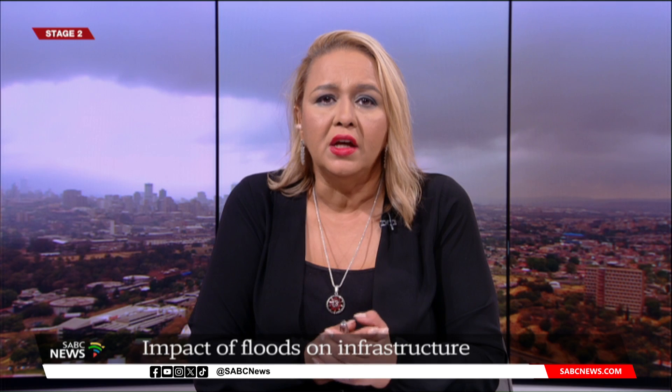Let's discuss now with Gundo Masawime, who is a civil engineering lecturer at UCT. Good evening to you and thank you very much for your time. Very concerning — we're hearing from our weather desk the flood warnings for tonight.